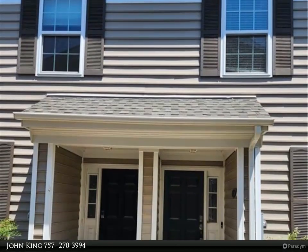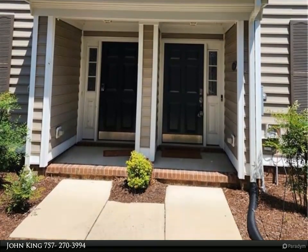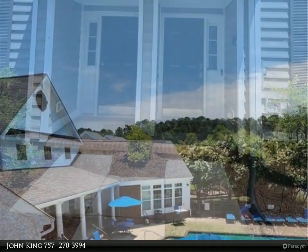This Berkshire Hathaway Home Services RW Town Realty property video is presented by John King, Hampton Roads' best kept secret.